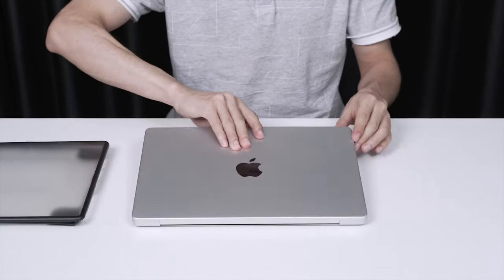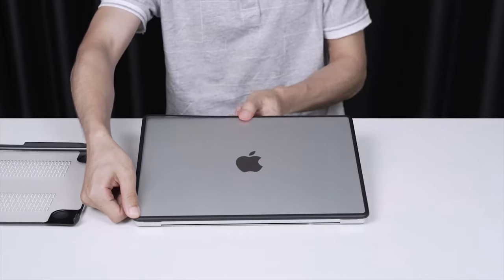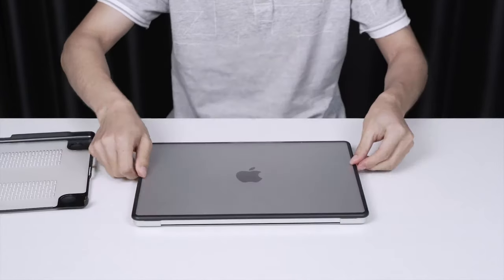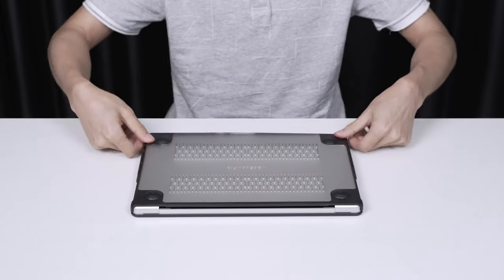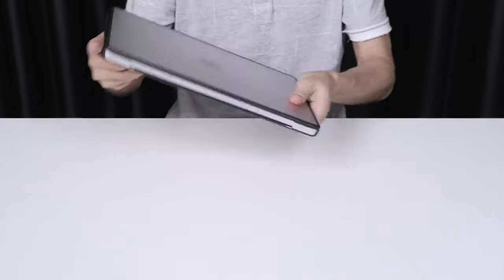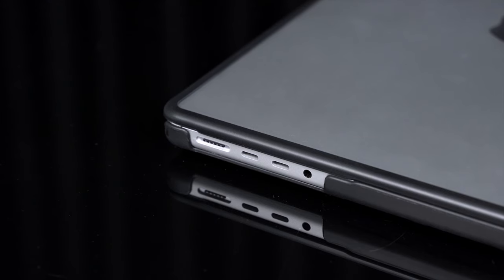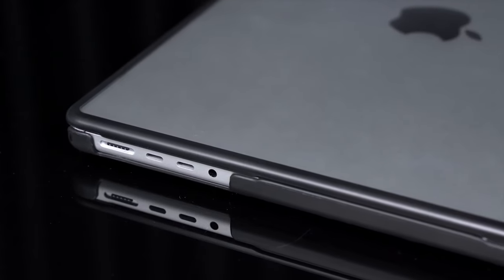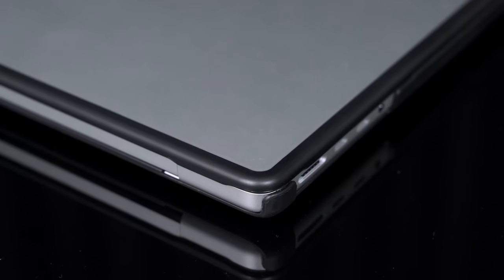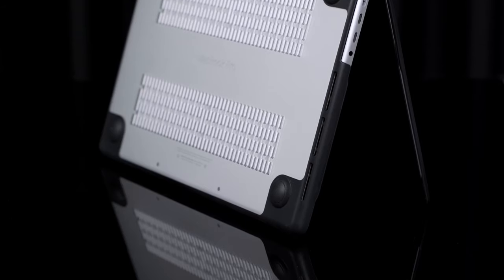No need to constantly wipe it down — perfect for anyone on the go. The easy installation and removal means you can snap it on and off without hassle. Access to all ports remains uninterrupted, so no need to juggle cables or remove the case. The durable TPU material fends off smudges, scratches, and fingerprints, ensuring your MacBook stays looking sharp day after day. With this case, you're not just protecting your MacBook — you're keeping it pristine.